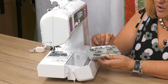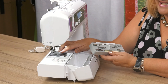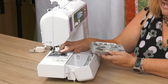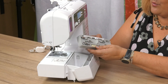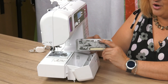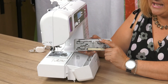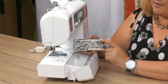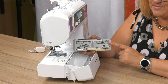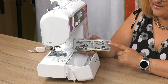Most machines will come with a standard foot on it, which will be the straight stitch foot — in this case it's the J foot, and it's already on the machine. Then we have a buttonhole foot, which allows you to put buttonholes into your clothing. Most machines come with an automatic buttonhole like this, so it will tell the machine what size buttonhole it needs to create. We also have a button placement foot, which allows you to sew your button in place very quickly.